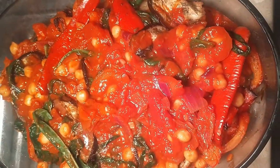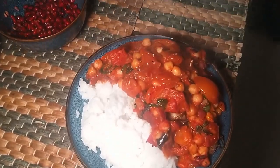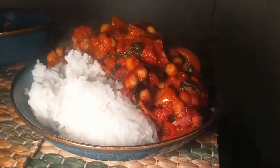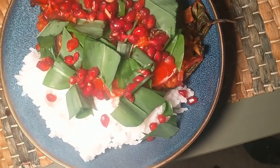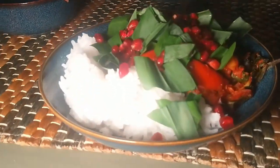I layered it all up — aubergines, then the tomato layer, aubergines, peppers, tomato layer, and so on — and shoved it back in the oven. I just want to remind everyone that I live with a boy: look at the size of that portion compared to mine. I sprinkled some pomegranate seeds and fresh wild garlic on top.